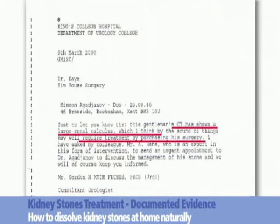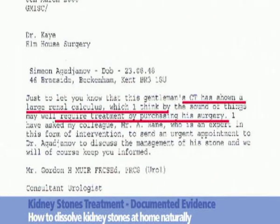Document 2, dated the 6th of March 2000, verifies that a computed tomography has shown a large renal calculus which, according to the opinion of the consultant urologist, may require surgical treatment.